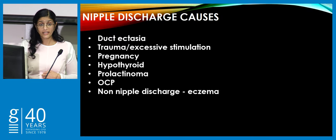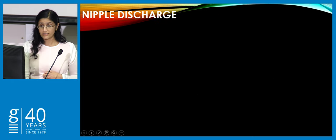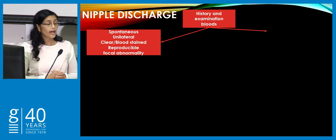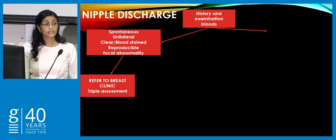Nipple discharge — again, most nipple discharge is benign. The worrisome ones are papillomas, ADH, and DCIS. History and examination first. If they're getting bilateral clear discharge, consider thyroid function tests; if milky discharge, check prolactin level. The ones to worry about are spontaneous, unilateral, often from one duct, clear or bloodstained in colour — serous or bloodstained — reproducible, and may or may not have associated focal abnormalities such as a breast lump. Those need to be referred.